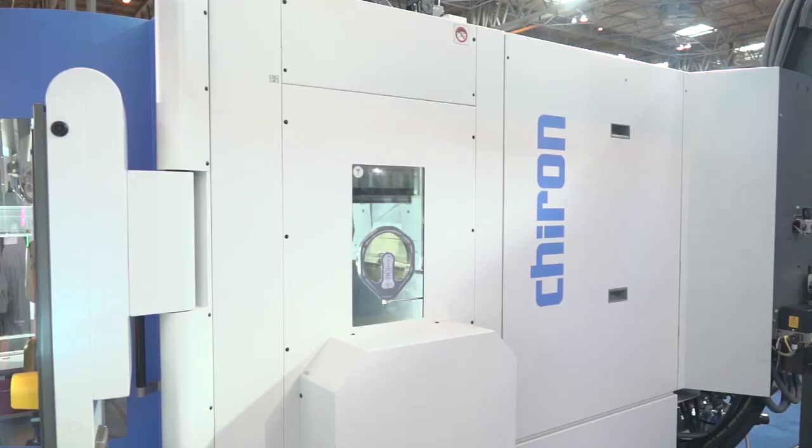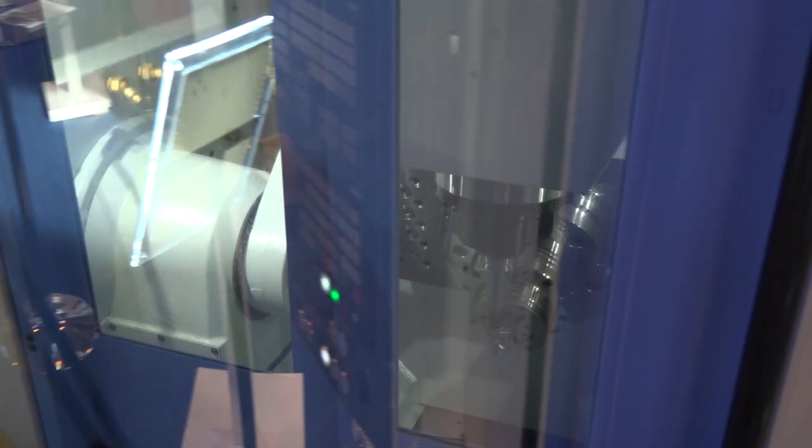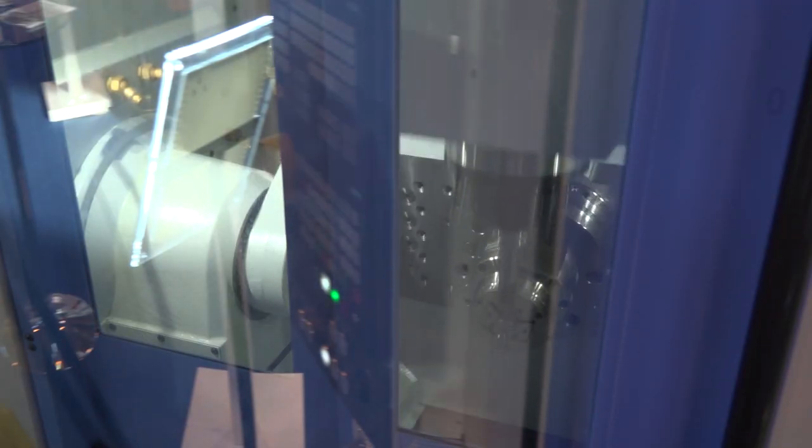Pretty quick. Chiron on all their five axis machines are fully five axis in all axes. Chiron actually developed and made their own A and C axis for this machine, which are all torque motors. We have the ability to run the C axis up to 1000 RPM, and with that option we can actually do an overturning function on here as well.